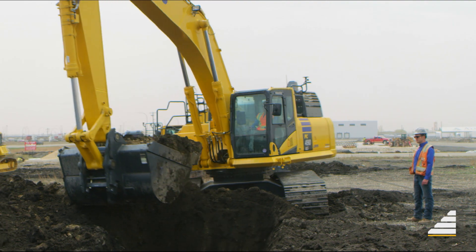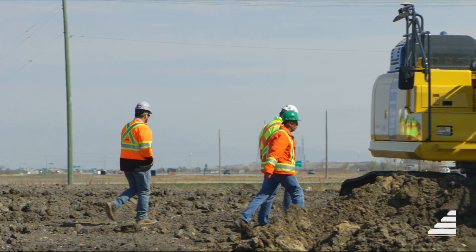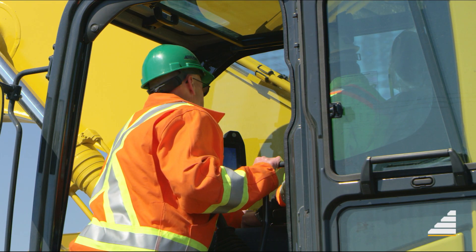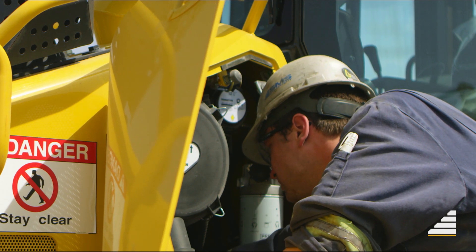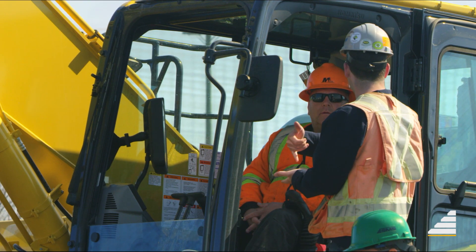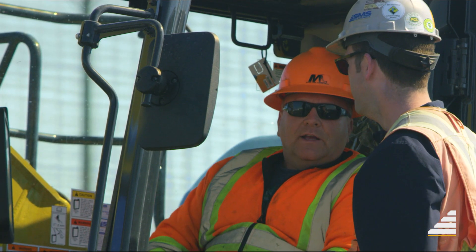The controls are very smooth. It's going to make a good operator out of an average operator. We look at each demo and each opportunity as a partnership, so I want to make sure that our customers are fully satisfied with the equipment and that they understand how to work it. We're able to teach them how to use it, and then they can use it on their own without always coming back to us.